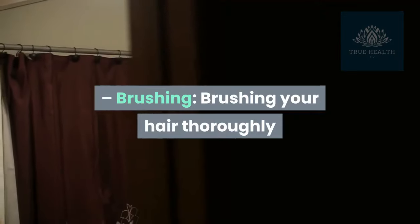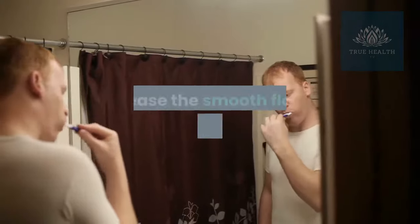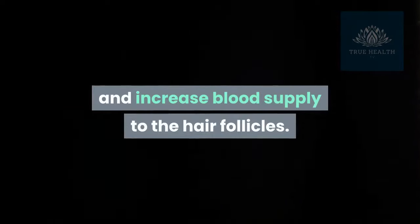Brushing: brushing your hair thoroughly on a daily basis will help loosen and remove dead skin flakes, increase the smooth flow of sebum along the hair shaft, and increase blood supply to the hair follicles.